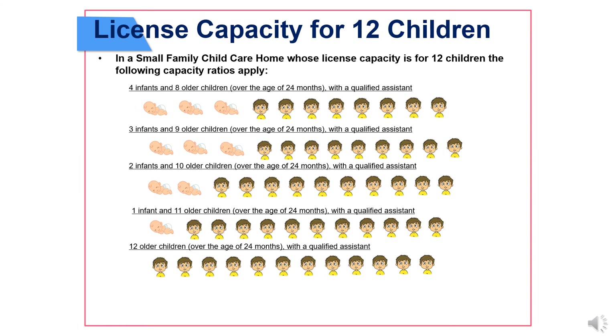License capacity for 12 children. In a small family child care home whose license capacity is for 12 children, the following capacity ratios apply: 4 infants and 8 older children over the age of 24 months with a qualified assistant; 3 infants and 9 older children over the age of 24 months with a qualified assistant; 2 infants and 10 older children over the age of 24 months with a qualified assistant; 1 infant and 11 older children over the age of 24 months with a qualified assistant; or 12 older children over the age of 24 months with a qualified assistant.